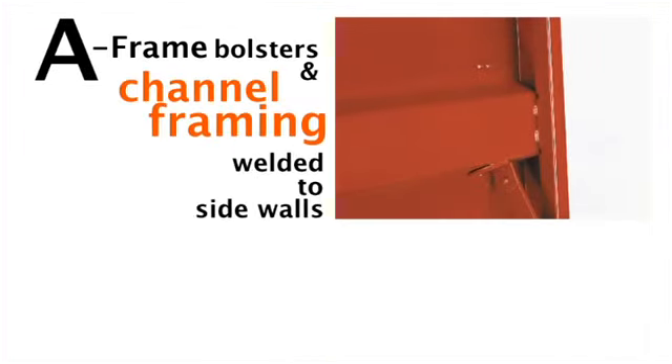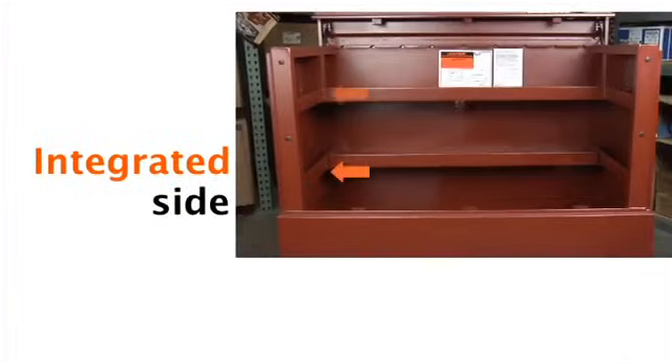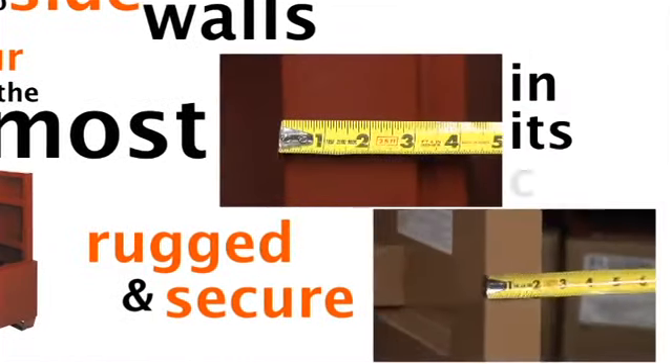The A-frame bolsters and channel framing welded to sidewalls are added for greater strength. Integrated side storage compartments attached to the sidewalls make our piano box the most rugged and secure sidewall in this class.